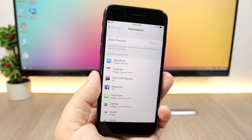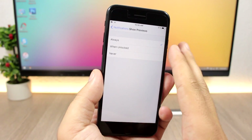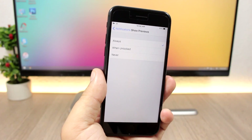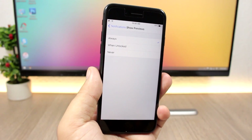In the notification settings you'll now have a Show Previews option. You can choose to show previews always, when unlocked, or never — so you can control whether you see notification previews.